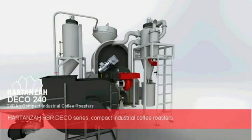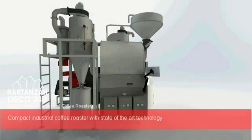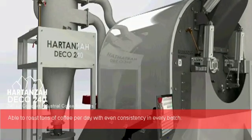Harden's IHSR Deco Series Compact Industrial Coffee Roasters — a compact industrial coffee roaster with state-of-the-art technology, able to roast tons of coffee per day with even consistency in every batch.